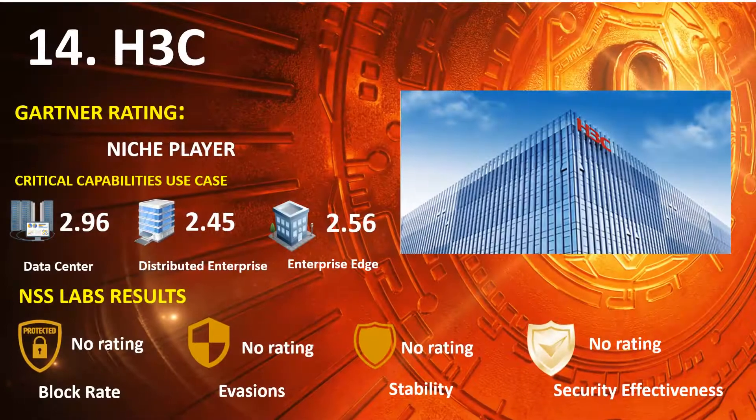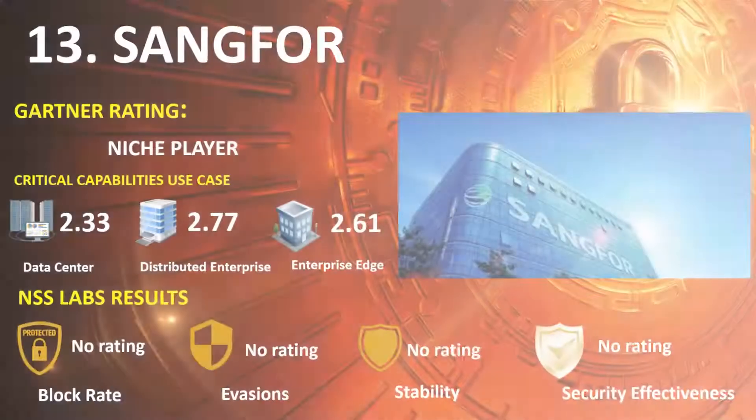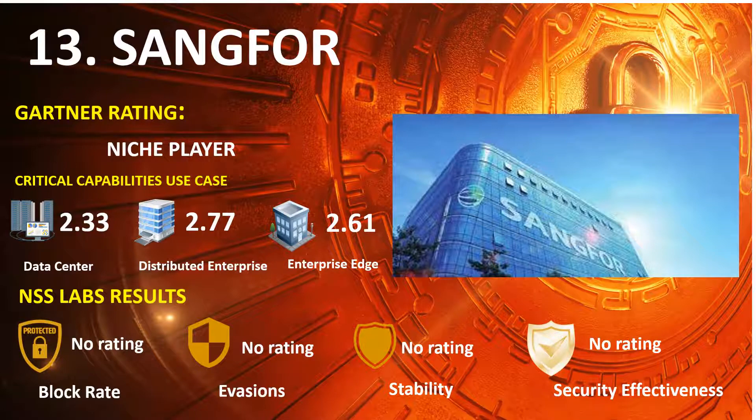Ranked 14th is H3C, in the 2020 Gartner NGFW Niche Players Quadrant, with scores of Data Center 2.96, Distributed Enterprise 2.45, and Enterprise Edge 2.56. Ranked 13th is Sangfor, also in the Niche Players Quadrant, with scores of Data Center 2.33, Distributed Enterprise 2.77, and Enterprise Edge 2.61.